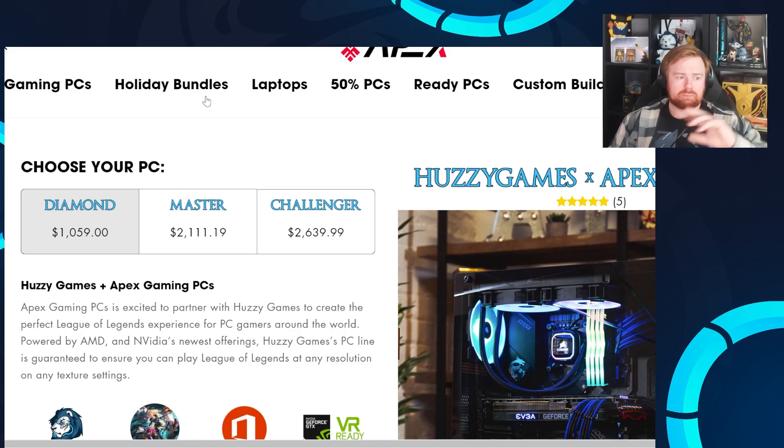Just to mention two things for anyone new here: they're an American-based company, which means the power cable that arrives with your PC will be an American power cable. But all you need to do is buy the standard power supply-to-wall cable — that's usually like five bucks on Amazon and you'll be all good.